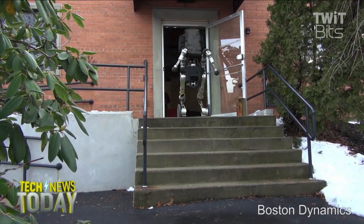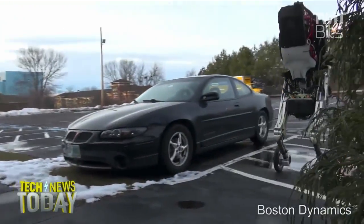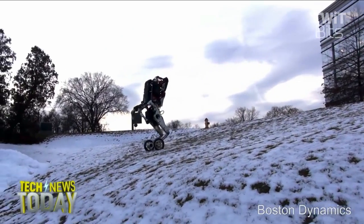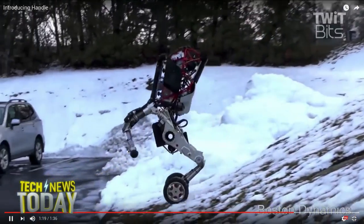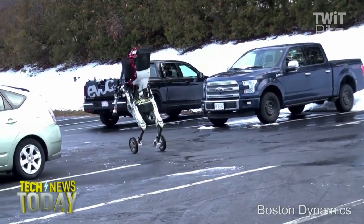I can totally pick up 100 pounds behind my back, no big deal — down the stairs. I love Boston Dynamics so much. I want to know what the future holds for Boston Dynamics because they're just doing incredible things with robotics. Every time they release a video, I'm captivated.